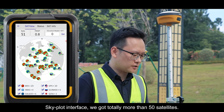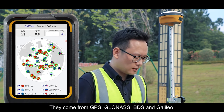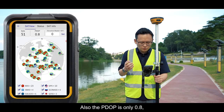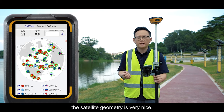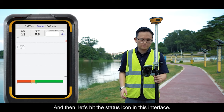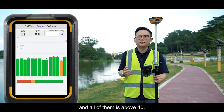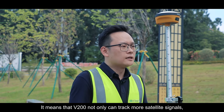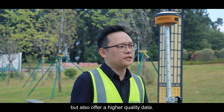The satellites come from GPS, GLONASS, BDS, and Galileo. The P-DOP is only 0.8 and the satellite geometry is very good. Checking the status interface, we can see all SNR values are above 40. This means the V200 not only can track more satellite signals, but also receives high-quality data.